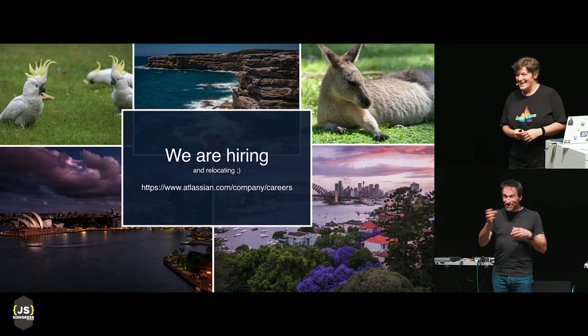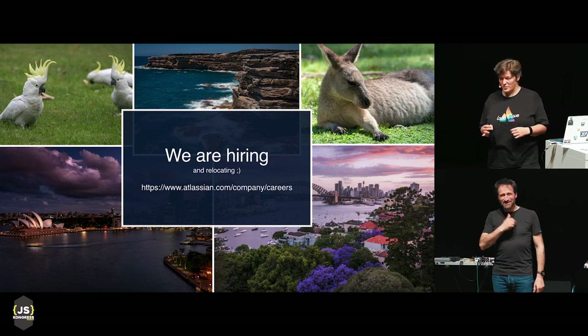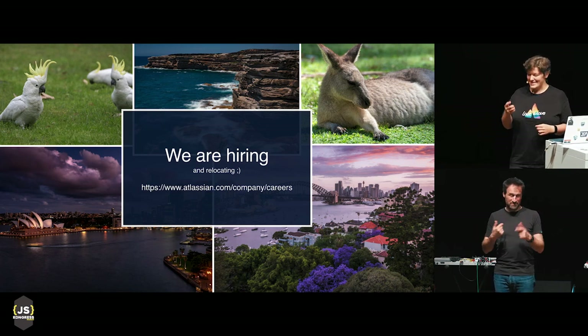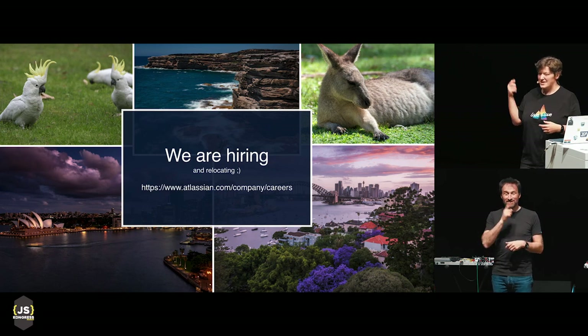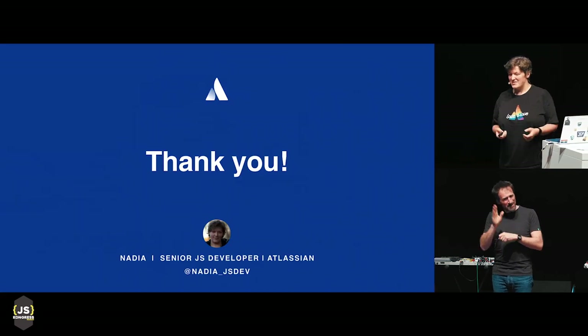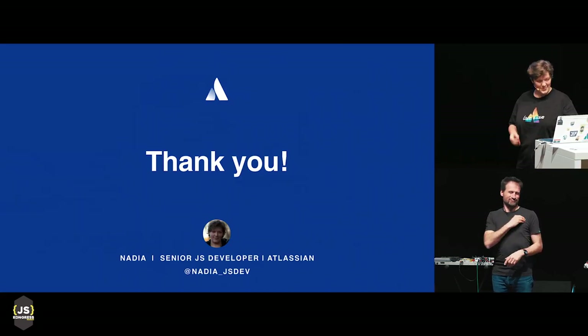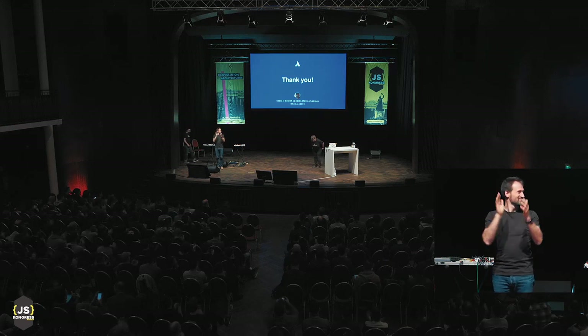We are hiring! Australia is the most awesome place to live ever. Atlassian is a very good company, and if you want to live in a place where you can actually hug a kangaroo, you can totally do that — don't hesitate to apply. If you have any questions about life in Australia or life at Atlassian, feel free to grab me after. Thank you.